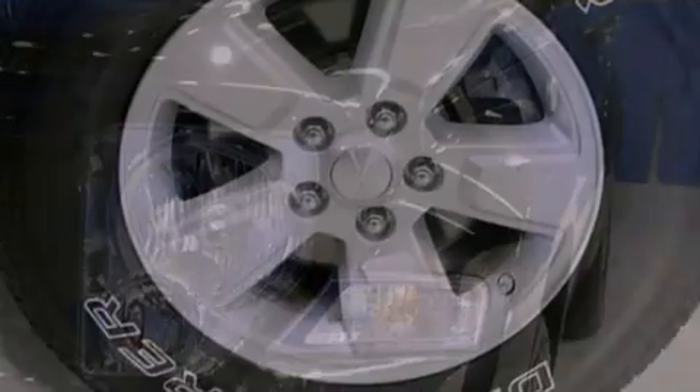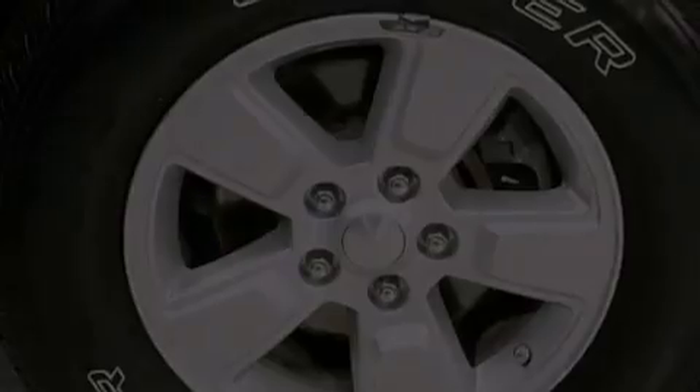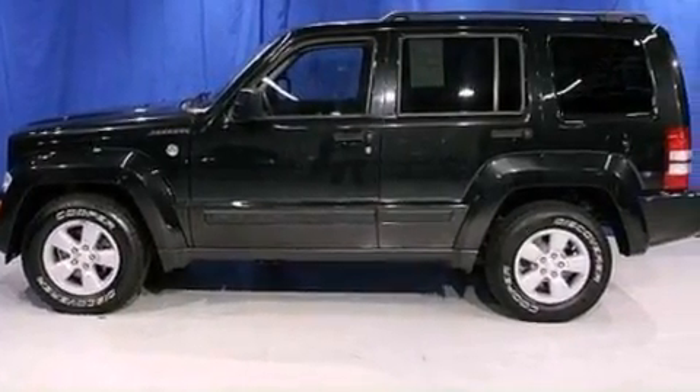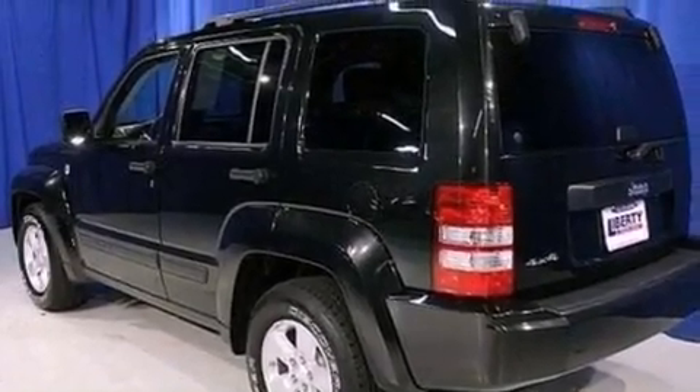Its top features include air conditioning, full power accessories, a rear window defroster, a 6-speaker audio system, a double wishbone independent front suspension, automatic locking wheel hubs, aluminum wheels, a low tire pressure indicator, and a keyless entry system.